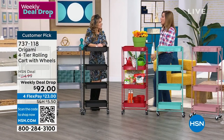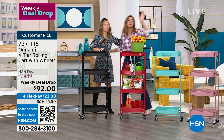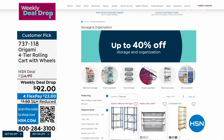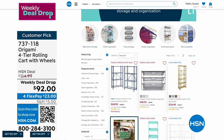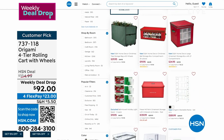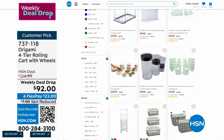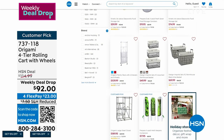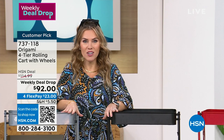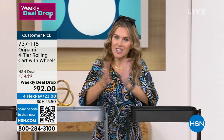Rebecca, are you finally done for the day? I'm coming back at 10! Hopefully you are finding some incredible problem solvers today as we talk about things that are helping you renew and refresh your new year. If you're looking for more organization — putting away the Christmas tree, organizing your pantry or refrigerator — we've got something for everyone on hsn.com with up to 40% off. Pick up the Origami four-tier rolling cart with wheels. I've got something special coming up after the break.